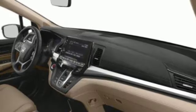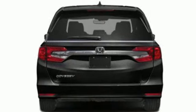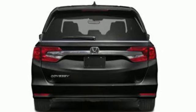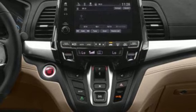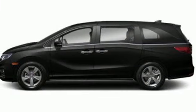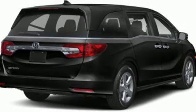Power liftgate, front heated leather bucket seats, active noise cancellation, auto dimming rear view mirror, auxiliary audio input, home link garage door transmitter, dual zone climate control, V6 engine, express open and close sliding and tilting sunroof, and automatic transmission.